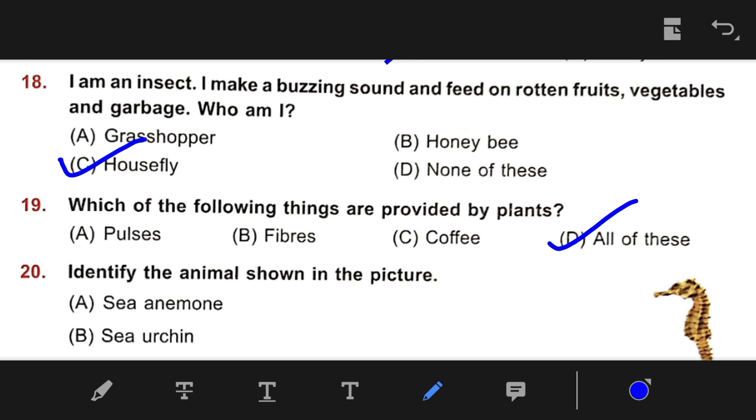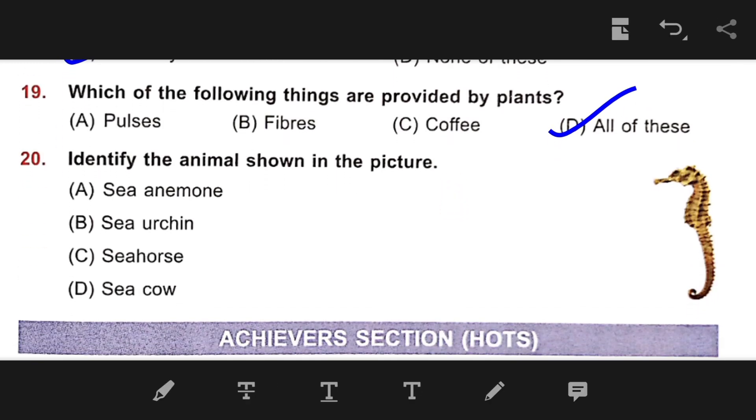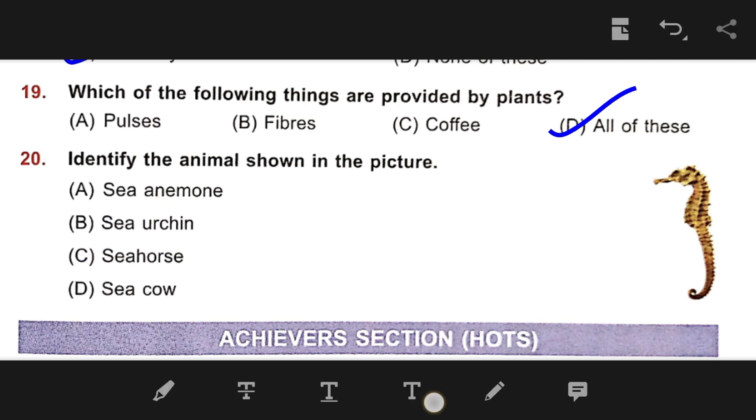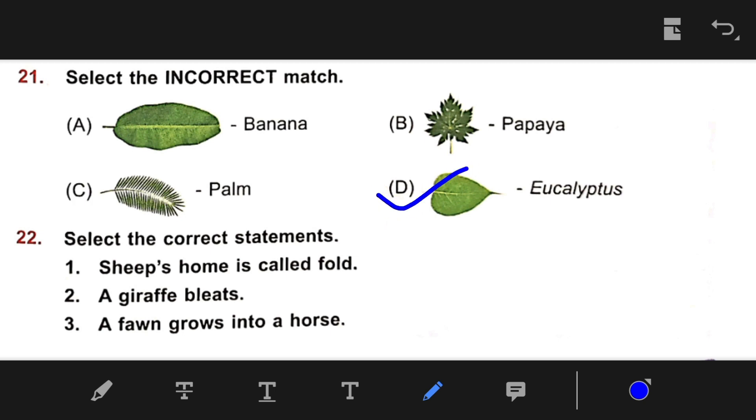Number 20: Identify the animal shown in the picture. The right answer is C — Seahorse. Number 21: Select the incorrect match. The options include banana leaves, papaya, plum, and peepal leaves — but here the match shown is eucalyptus. So our right answer is D.